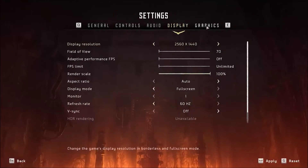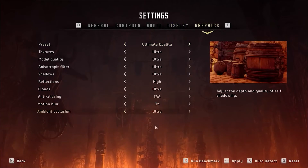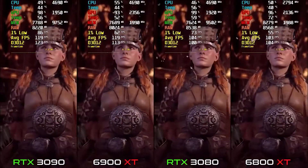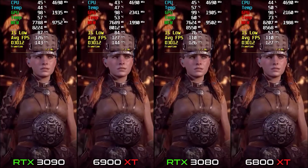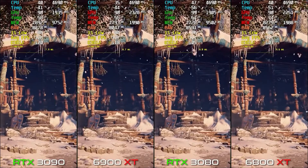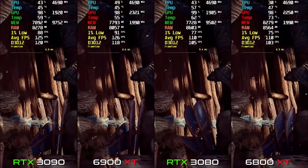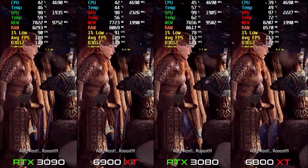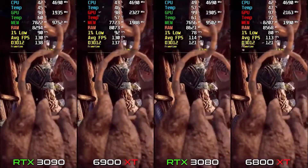The next game we are testing is Horizon Zero Dawn. On RX 6800 XT we get about 110 FPS, and on the 3080 it's also around 110-113 FPS — essentially the same.